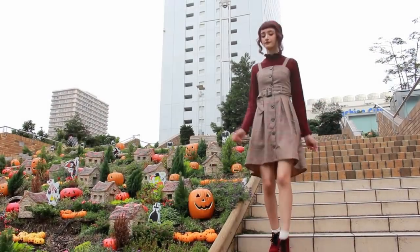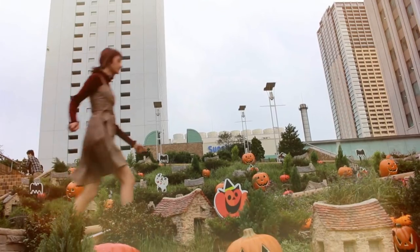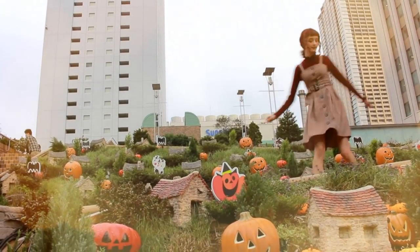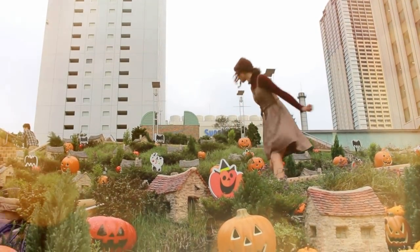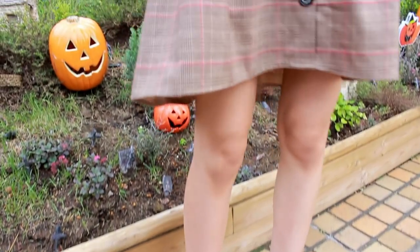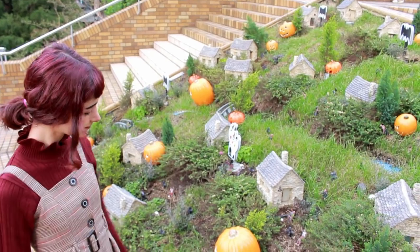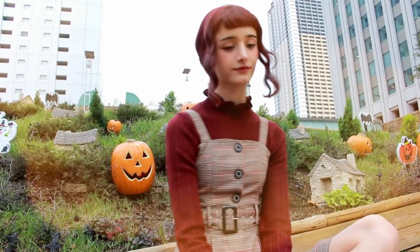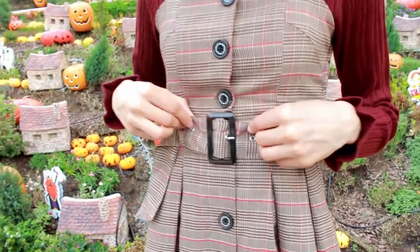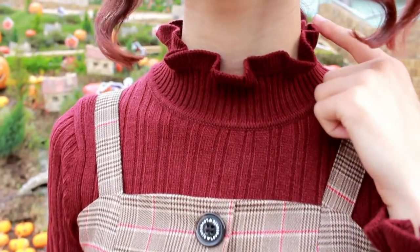This next outfit is another little dress with a jumper underneath. I know I've been wearing this jumper a lot, but it's just so versatile and I love the color — I especially love how it matches with brown. I wore these red shoes from Love Toxic, this dress which is also from Love Toxic, and the little jumper underneath. I decided to wear my hair in a little ponytail — I just thought it suited the look. Some details I love are this little buckle belt and the way the jumper frills at the top.